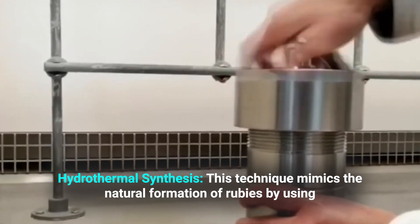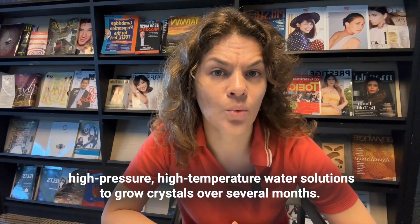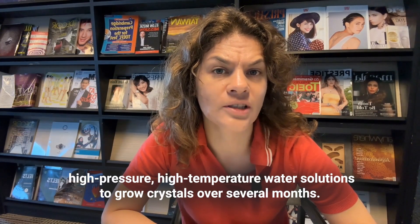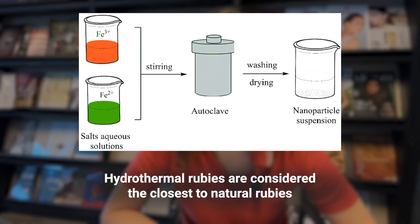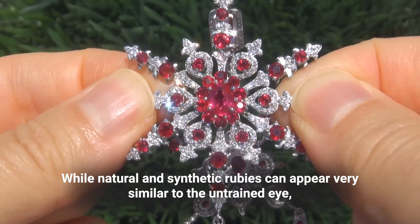Hydrothermal synthesis mimics the natural formation of rubies by using high-pressure, high-temperature water solutions to grow crystals over several months. Hydrothermal rubies are considered the closest to natural rubies in terms of both appearance and chemical composition.